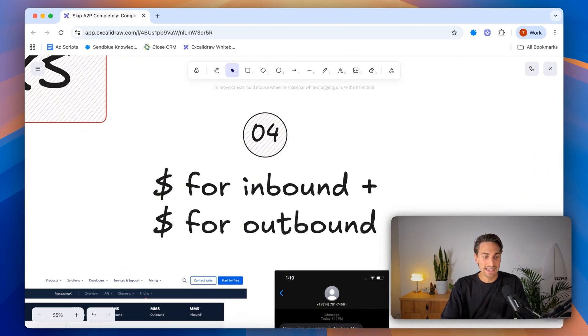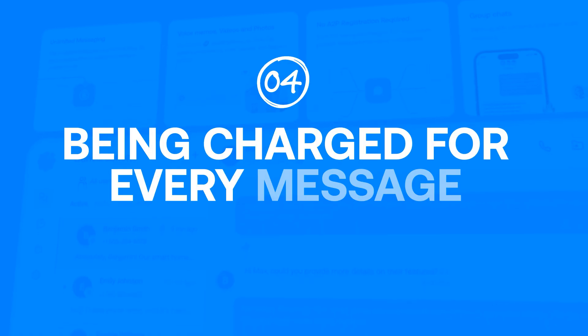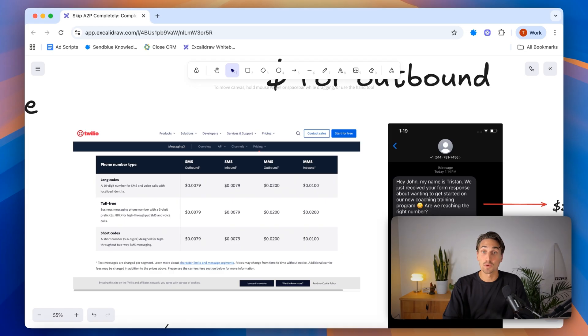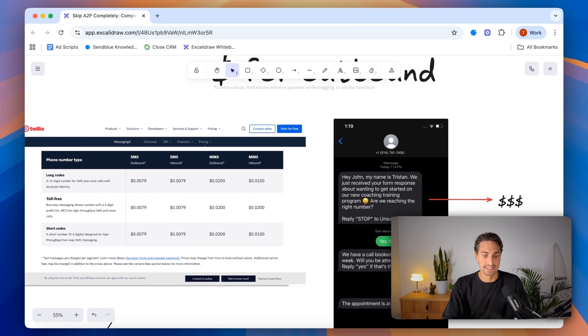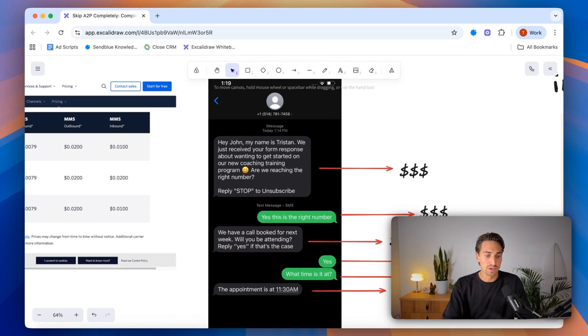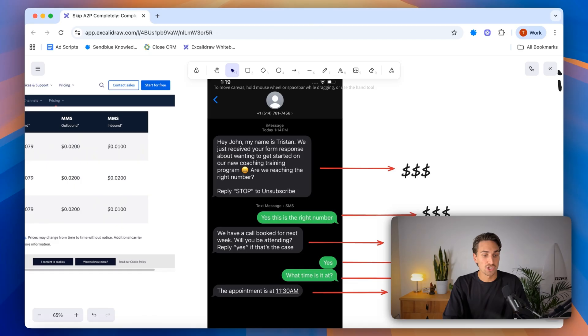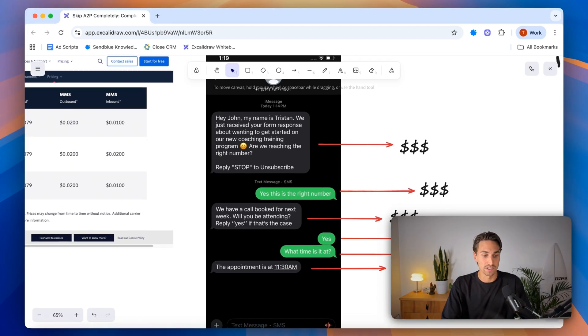The fourth frustration is being charged for everything — you're paying for every outbound and inbound text. This causes a lot of businesses to cut conversations short with their prospects to save money, which isn't the right approach. Conversions happen in the conversation, so why would you limit yourself to only one or two texts when you should be having a real conversation to get them to book, show up, or buy?